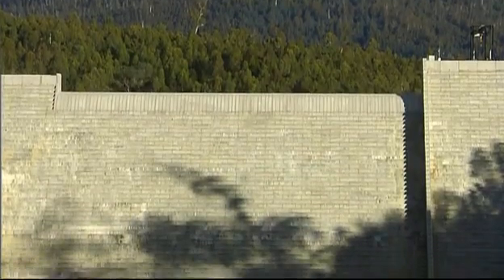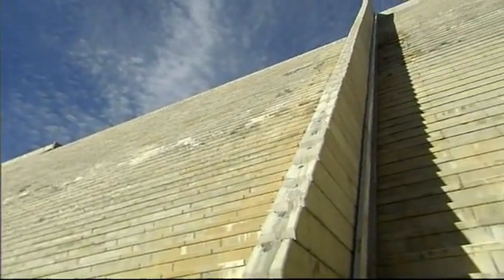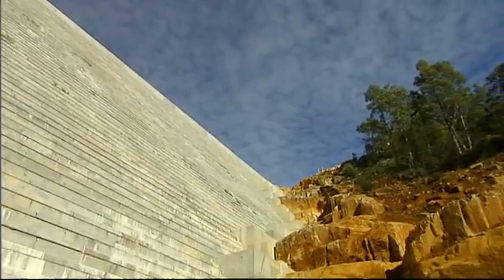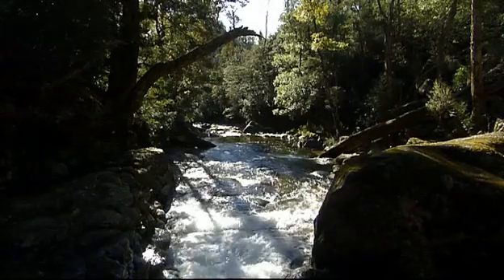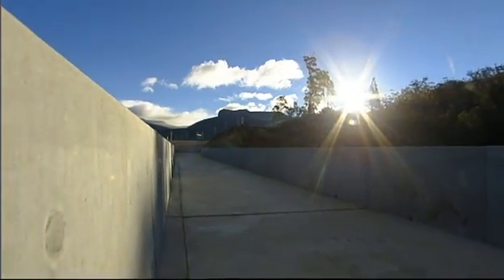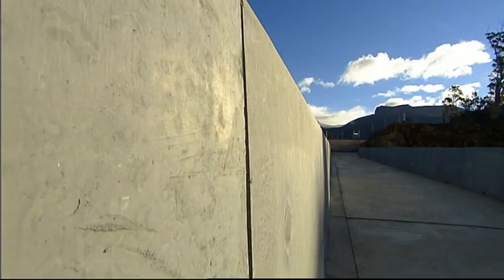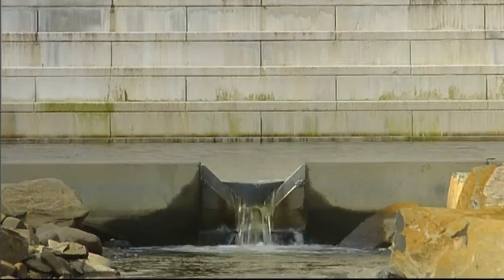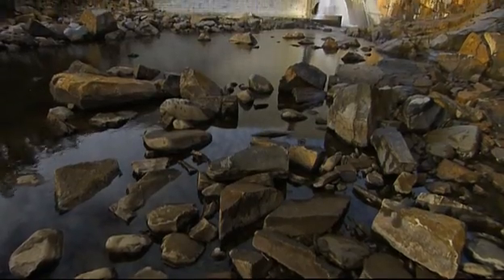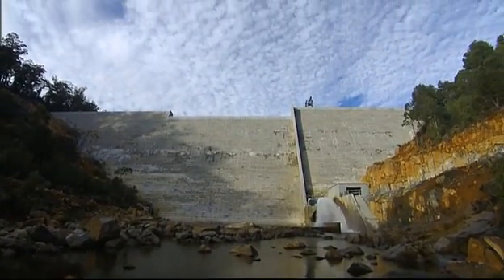The Meander Dam sits at the foot of the western tiers in Tasmania's central north. It is 50 metres high and 180 metres wide. It will provide 43,000 megalitres of water to river health, agriculture and the local community every year. It was a complex project that required extensive environmental consideration and community consultation. It was brought in on time and on budget. The Meander Dam is a project McConnell Dowell is proud of.